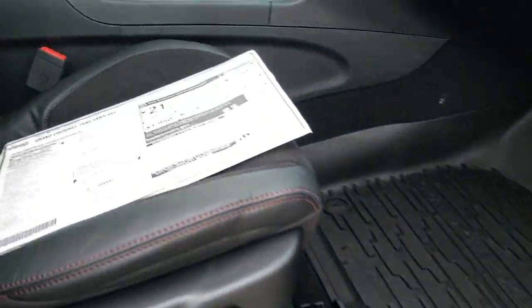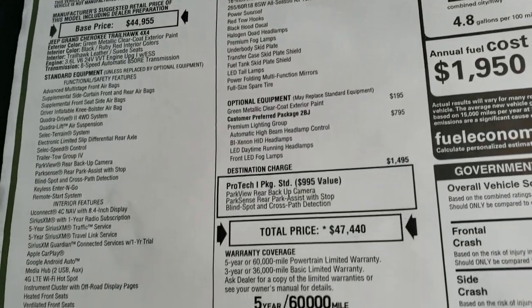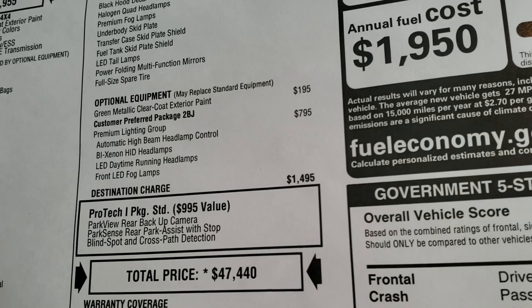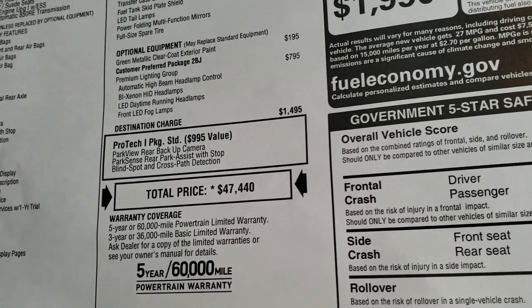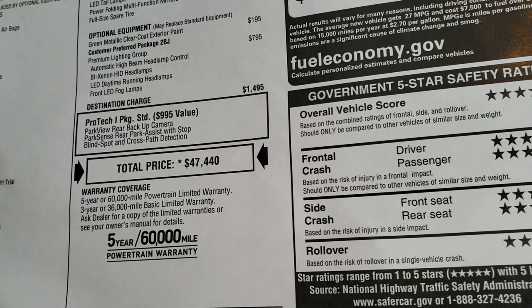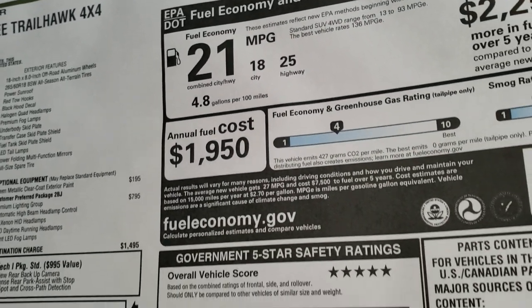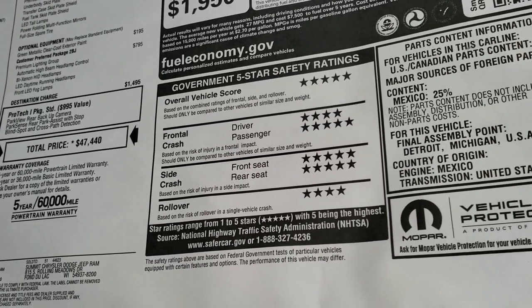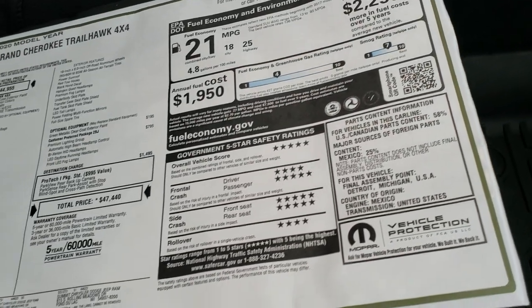We're going to take a look at the original buyer's guide here — feel free to pause it at any second. This is a standard Trailhawk model. The only options on it are the green metallic clear coat paint and the premium lighting group. It comes with the ProTec 1 package which gives you the backup camera, parking assist and cross path detection blind spot as a standard package. The MSRP is $47,440, 25 highway, 18 city for an average of 21. Front crash test ratings are 4 and 5, 5 on the side and 4 on rollover — a very safe vehicle.